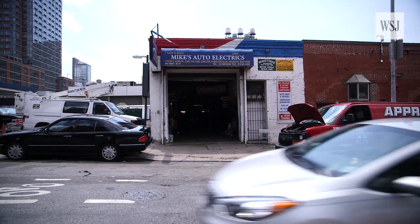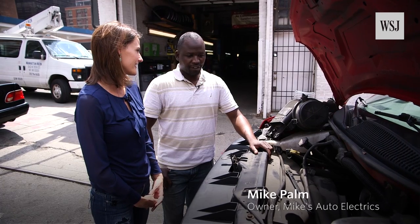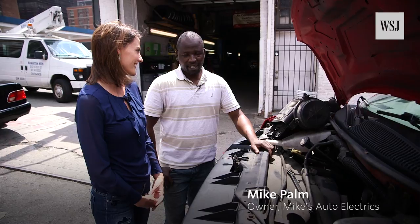Do most people understand how complicated cars are when they come in? They don't — they have no idea.